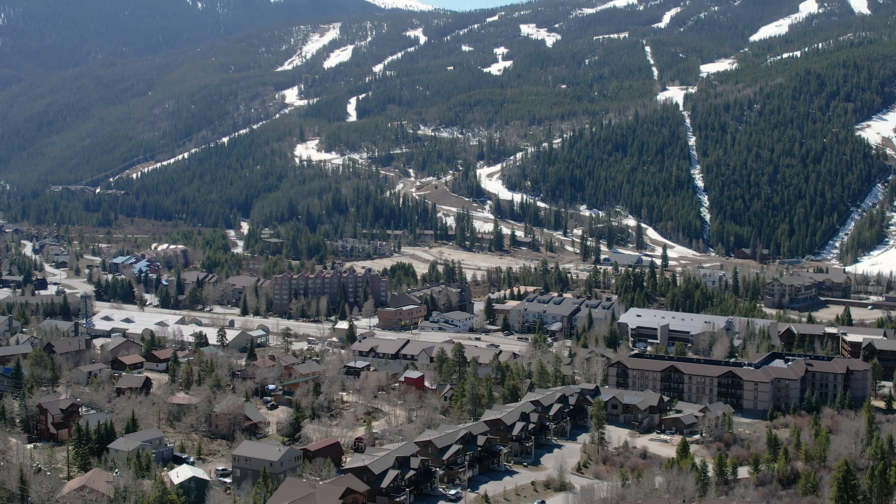This secondary living space is perfect for playing board games, watching movies, playing video games, because just off of this living space is where we find the bunk room. No dream mountain home would be complete without a hot tub, and this one even comes with views of Keystone.